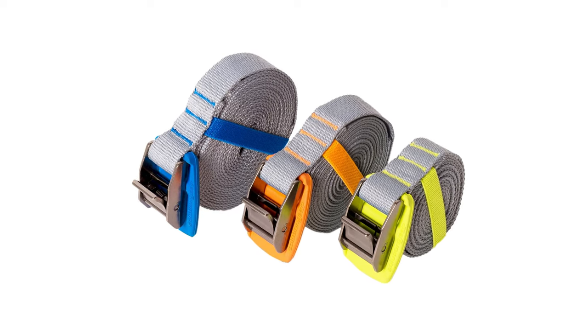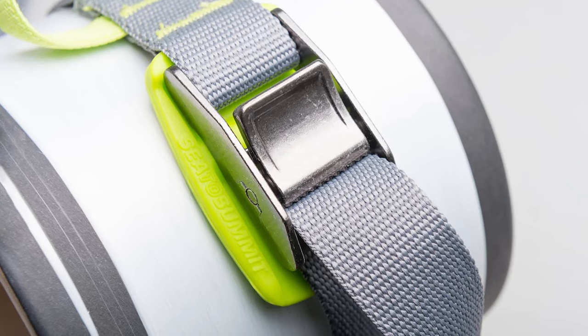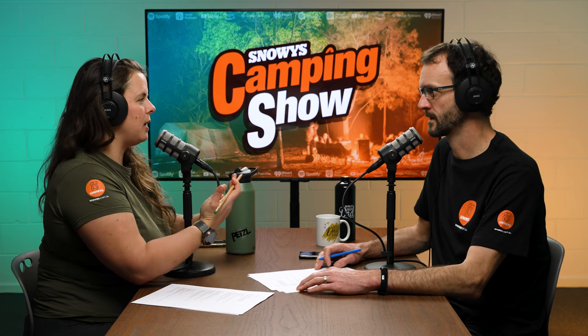Sea to Summit also does one called the Bomber Strap tie-down, and that's got a little silicon pad on it. That's an important consideration - if you're wrapping it around a bike frame for example, you need that silicon pad to protect the metal rubbing together. If something's under tension, that metal buckle is going to press onto whatever it's resting against, whether that's your roof rack, car, or the product itself, so that little silicon pad is a nice buffer.